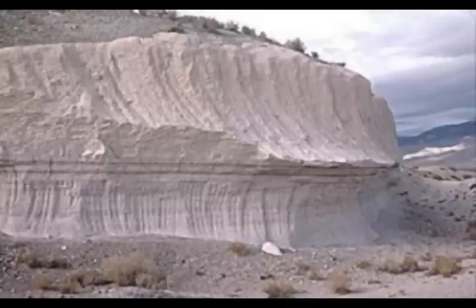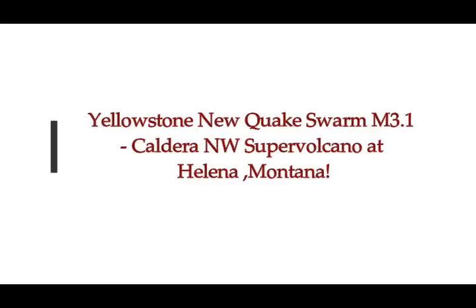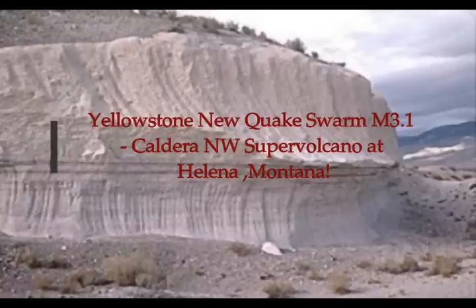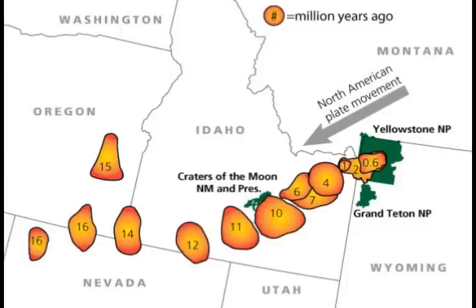We have a new earthquake swarm northwest of the Yellowstone Caldera, Yellowstone Lake, in Helena, Montana. I've counted over 10 just today, and the biggest one up to now being at a 3.1 magnitude. This is an ongoing swarm — it's been going on for weeks.